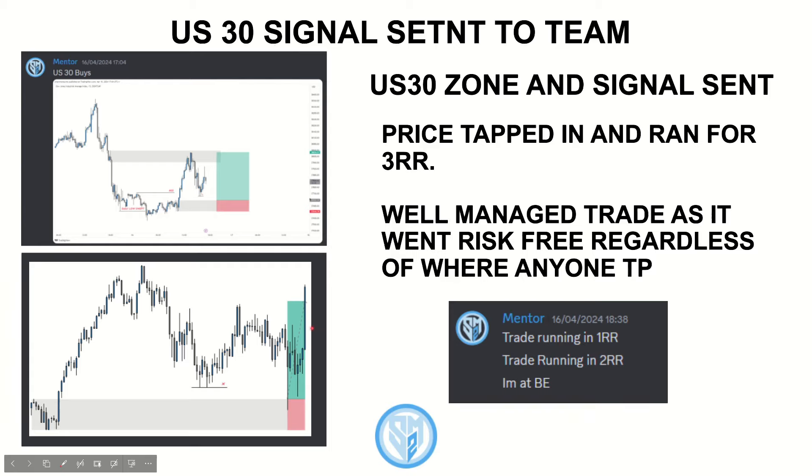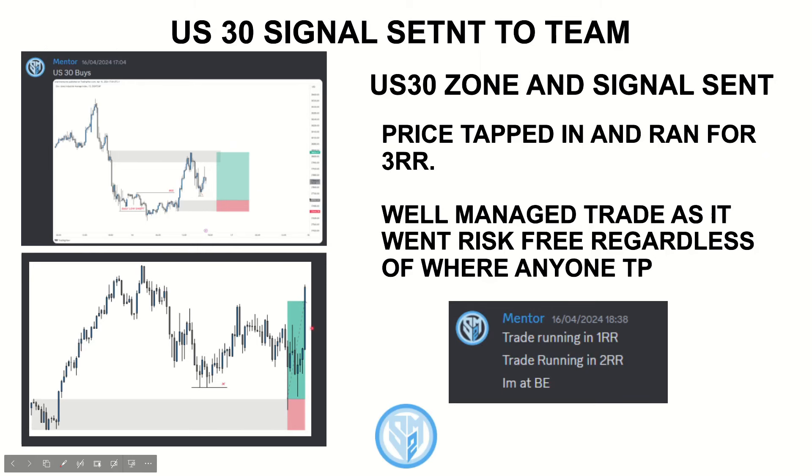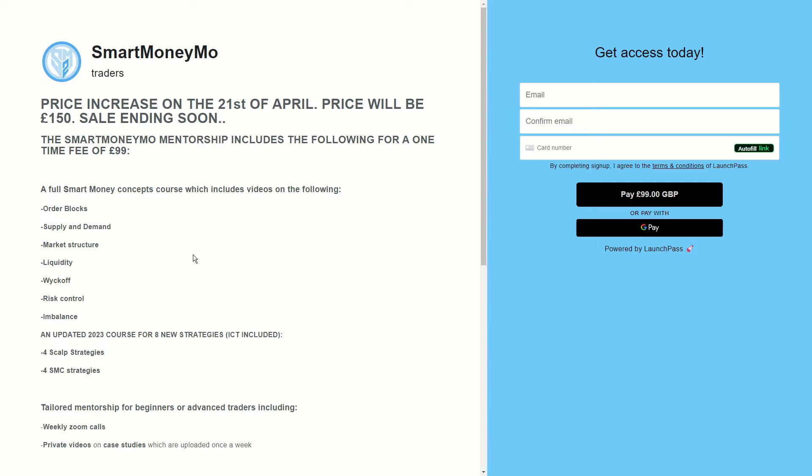This trade was actually taken using one of my newer strategies which is part of my 2024 course update. The 2024 course update will be released this weekend and it will be a big course update with multiple new working profitable strategies for the rest of 2024 — for example my ALQ strategy and the index strategy which I just used recently on US30. If you guys want access to the 2024 course update strategies, signals, and all of the other benefits, make sure to check out the first link in the description to sign up for the mentorship.